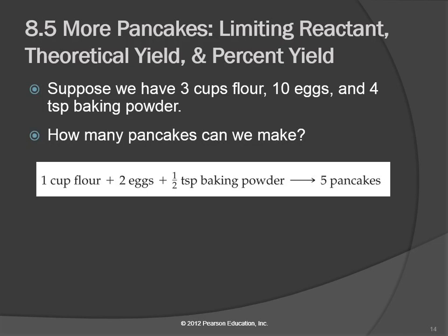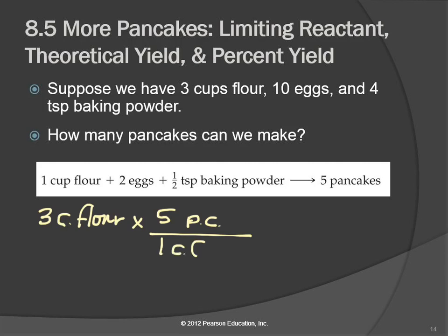Let's do a calculation. What if we have three cups of flour — how many pancakes could we make? We get five pancakes for every one cup of flour, so that tells us we could make 15 pancakes.